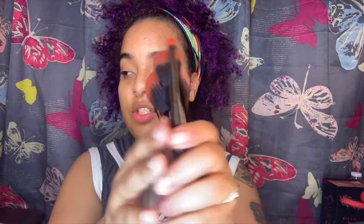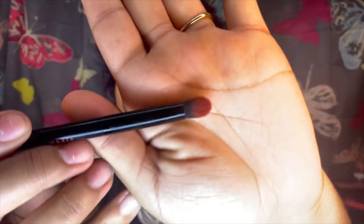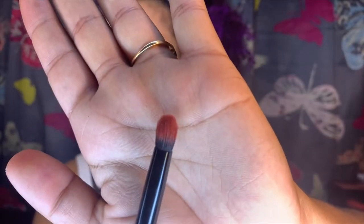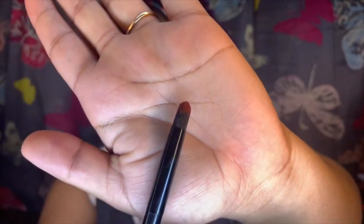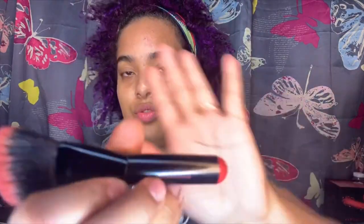These are what the brushes look like — they're tinted red. Domed crease brush, the precise liner brush, the powder brush, and the angled contour brush. They're pretty good quality.